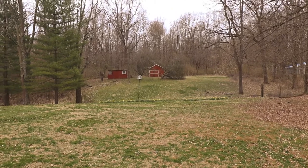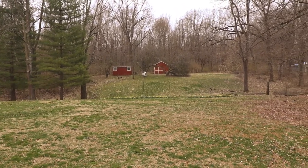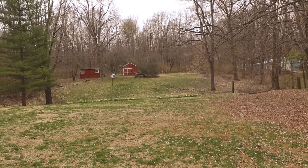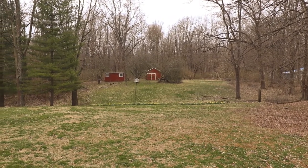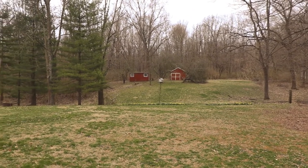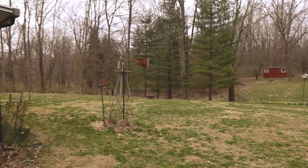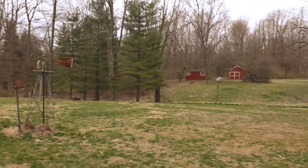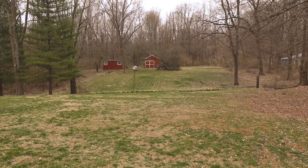And you come up and you got your barn. Chicken coop. And it goes all the way back into the woods there. You can check out the listing to see the map of how the acreage is laid out. But if you're looking for a spot in the country, don't mind doing some updates, this is the home for you.